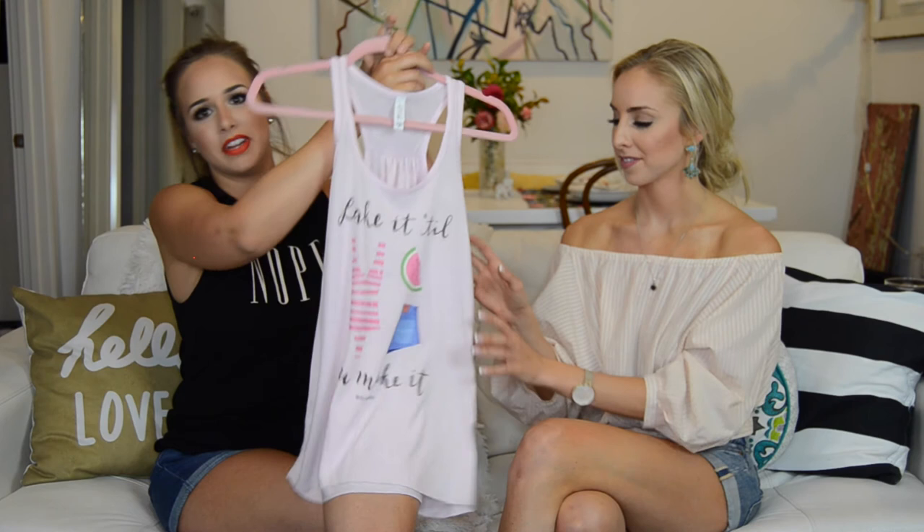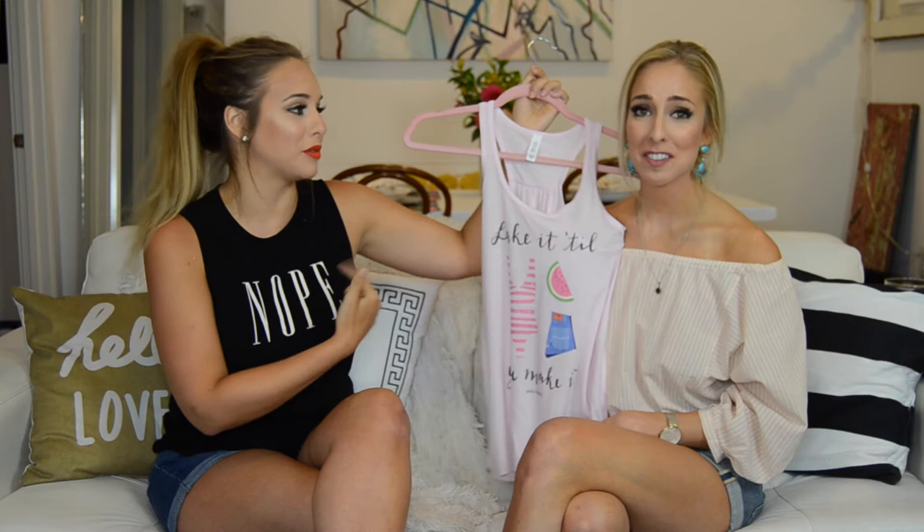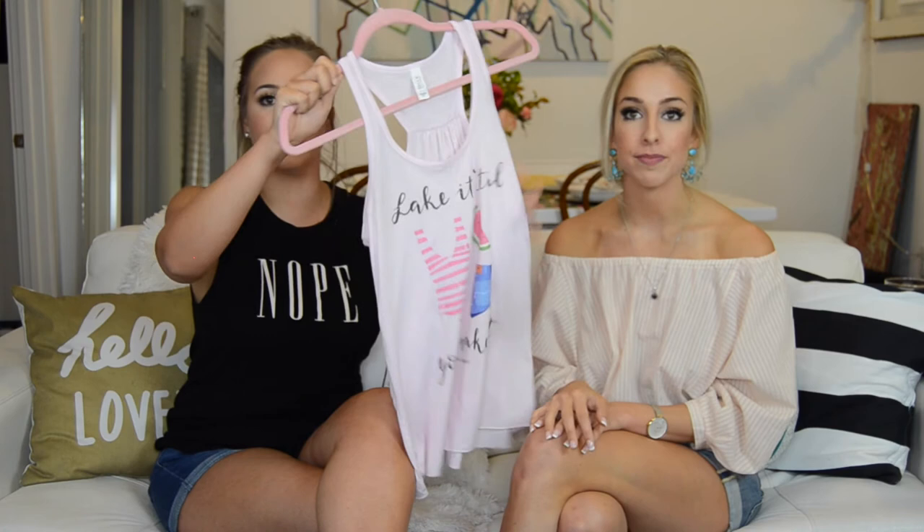This is a joint favorite for both of us — you know it wouldn't be a favorites video without one of our favorite things: Hello Chaney tea. We're going to the lake tomorrow so this shirt has been making the rounds between both of us. It's great — like it till you make it, all your lake necessities — and it's so soft and fits really well. This one's a medium, but if you like a baggier look I'd go for a large.